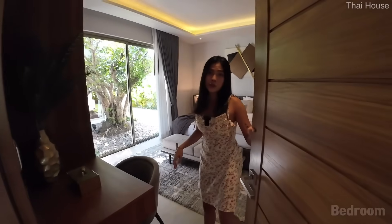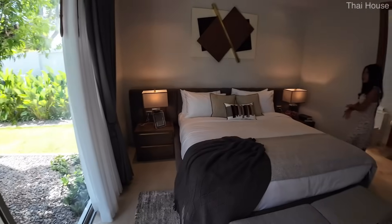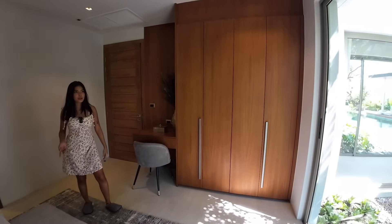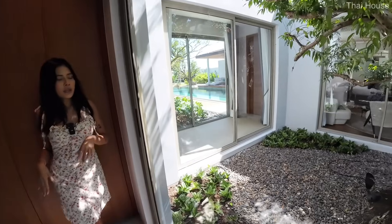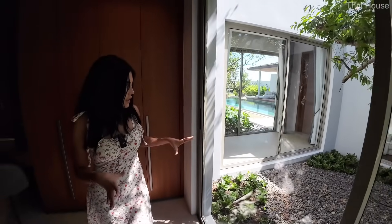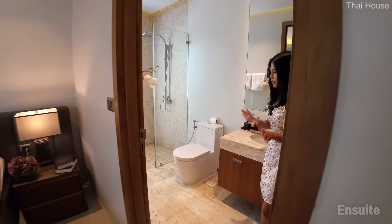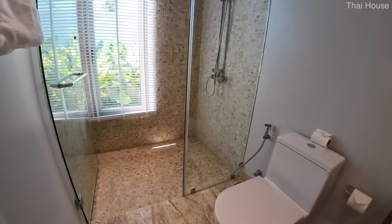Another bedroom suite offers a larger space with a king size bed and a large built-in closet that doubles as a get-ready station. It could also be used as a study area. This suite has a sliding glass door opening to the courtyard for great airflow. The ensuite has a sink and vanity, water closet, and a nicely sized shower room.